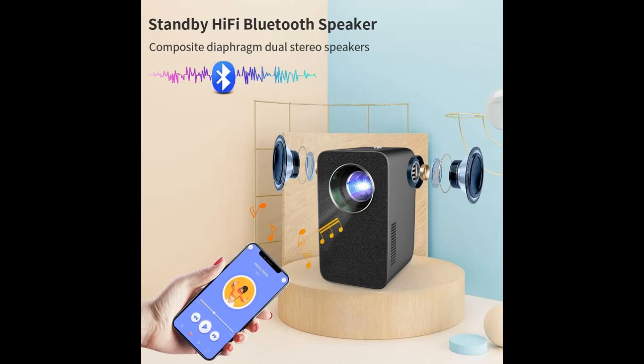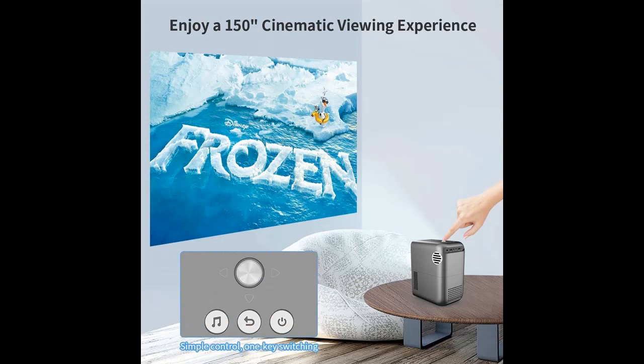Diffuse reflection light source protects eyesight, making long-term viewing worry-free.